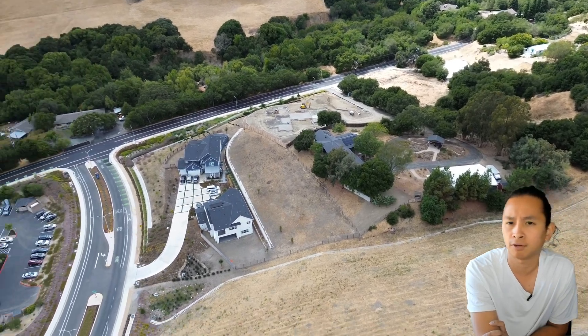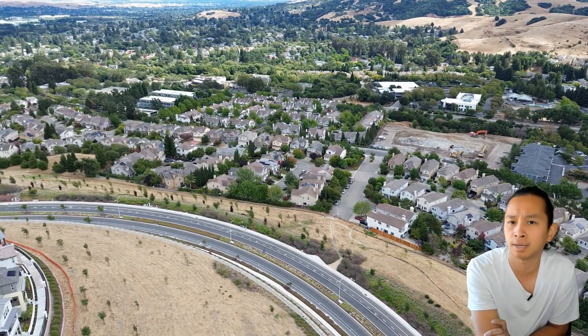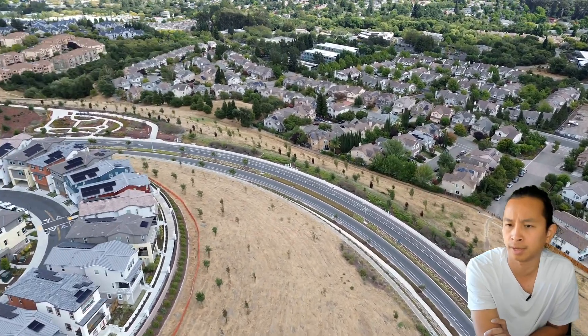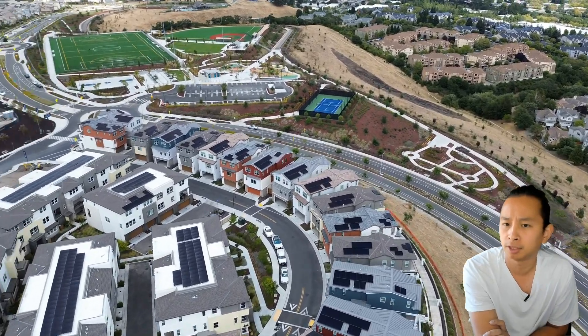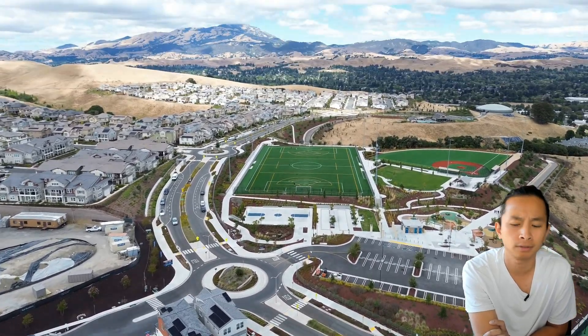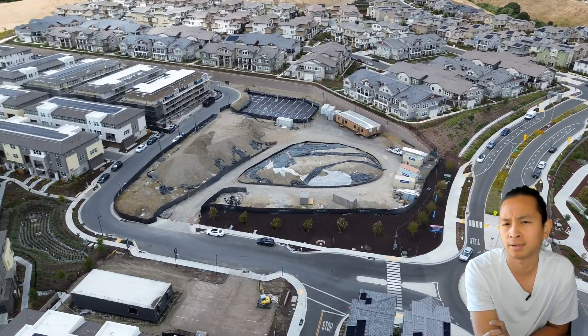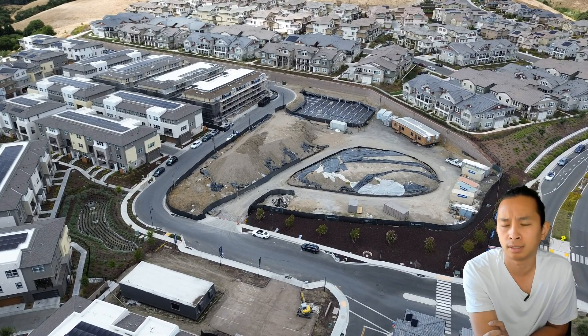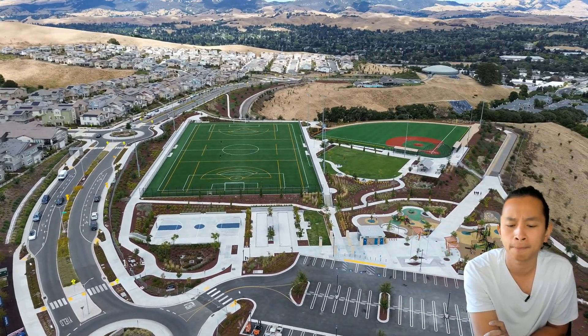If you're using their lender, they are offering a $5,000 credit for closing costs. You can see the beautiful view of the mountains and the homes from the foothill. These are the luxury townhouses - sometimes called apartments, townhouses, or condos. There's a community garden too. Just flying around to show you the full site.